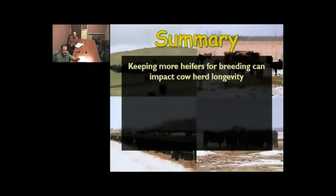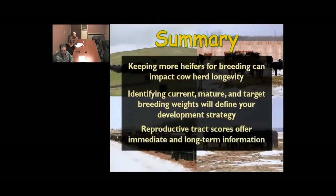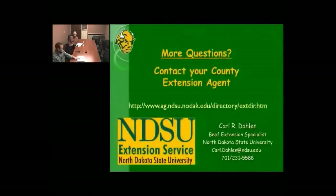In summary: the concept of keeping more heifers for breeding and selecting only those that become pregnant early can certainly impact cowherd longevity and the overall pounds of calf weaned per female in her lifetime. Identifying current weight, potential mature weight, and target breeding weight makes designing the nutritional strategy straightforward. Reproductive tract scores offer both immediate benefits and long-term information that can impact lifetime productivity of our females. With that, I'll turn it back over to Carl.